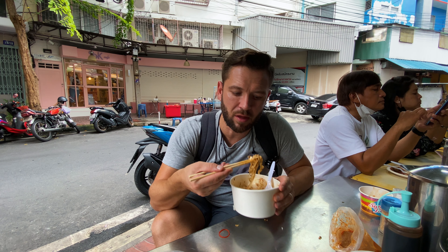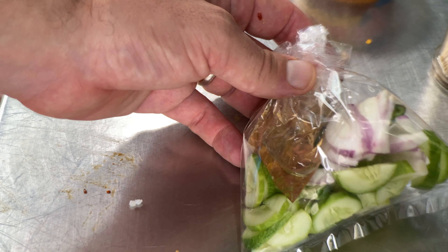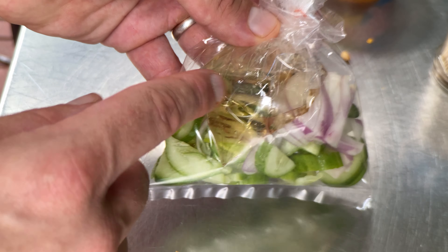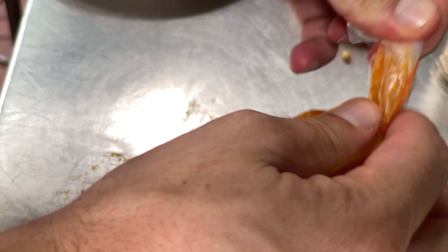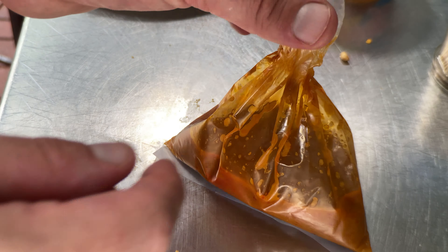Last up, I'm going to try the moo satay — pork satay from Chong Ki next door. It's a bit messy because I've got it all in plastic bags. We've got ajat salad — cucumber, onion, and those same green chilies — and the sauce. If no one was watching, I would probably just pour the satay sauce all over that pork, and that would be absolutely delicious.